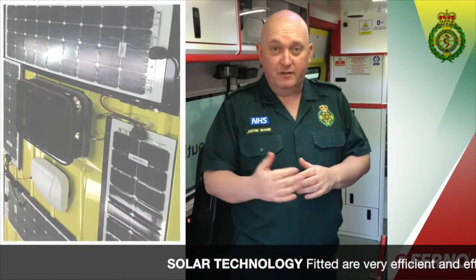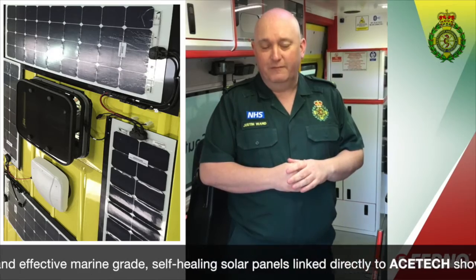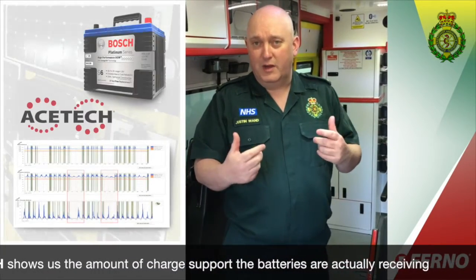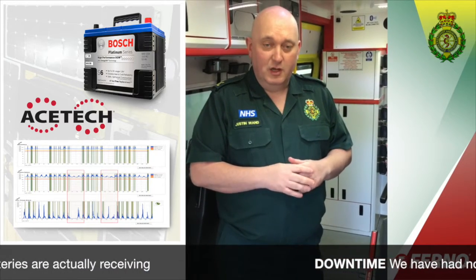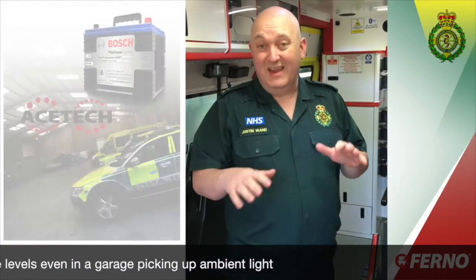Solar panels are fitted to this vehicle — they're marine-grade self-healing panels, so in terms of damage they remain very efficient and effective. They're linked directly to the AceTech system, so we know the amount of charge coming through those panels and the level of support the batteries are actually receiving. We've had no downtime since connecting up with those solar panels associated with battery problems. We've been able to monitor the efficacy of those solar panels over time, even within a garage picking up ambient lighting — we haven't seen any battery charge levels drop.